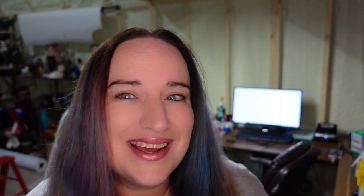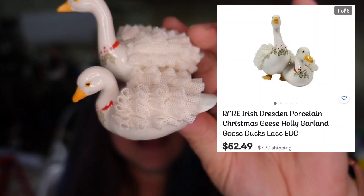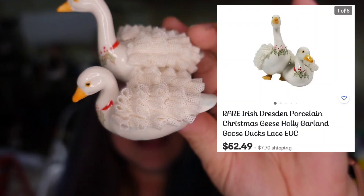I got these cute little ducks or geese — not really sure which — but the lace on them is absolutely immaculate with no chips. I paid $11 for them and have them listed in my store for $50, so I expect about a $30 profit on these little geese.